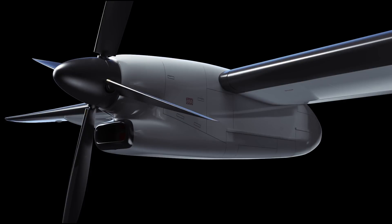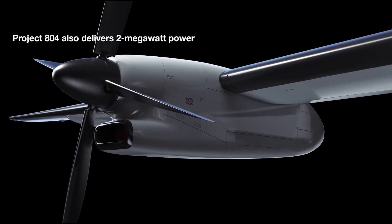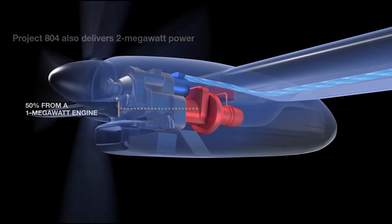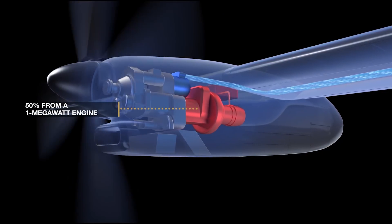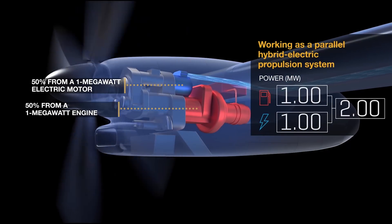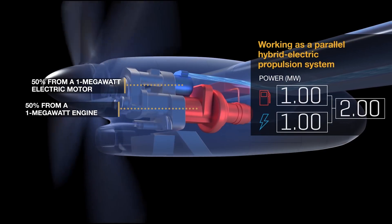It doesn't get any better than a thousand volts and a megawatt worth of power and thrust augmentation. This is about as cool as it gets. Here's the idea: the X-Plane is built on a midsize regional turboprop. The Project 804 engine delivers two megawatts of power in a 50-50 split between a one megawatt engine optimized for cruise performance and a one megawatt electric motor for supplemental power at takeoff and during climb.